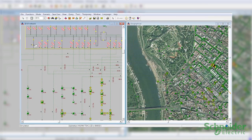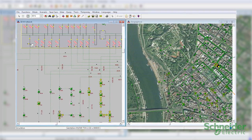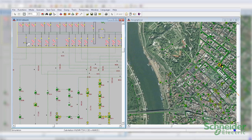With ADMS, you can visualize the current state of the network based on SCADA telemetry combined with state estimation for all non-telemetered equipment, to provide system operators with greater network awareness.